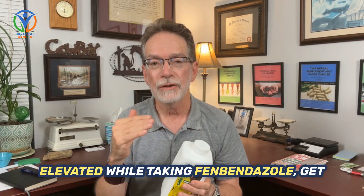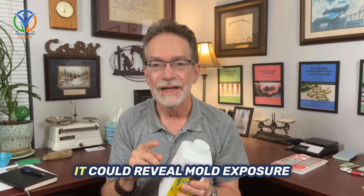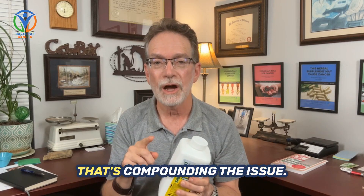If your liver enzymes are elevated while taking Fenbendazole, get a mycotoxin urine test. It could reveal mold exposure that's compounding the issue.